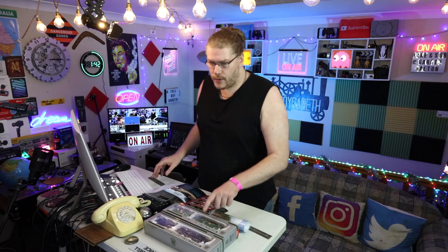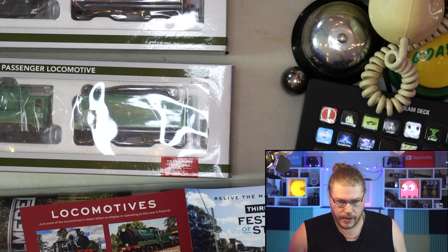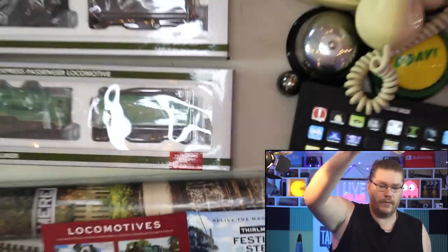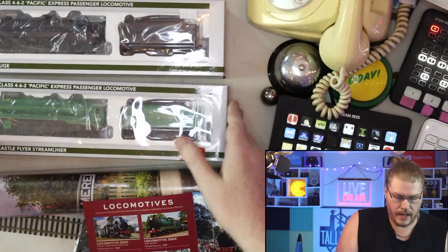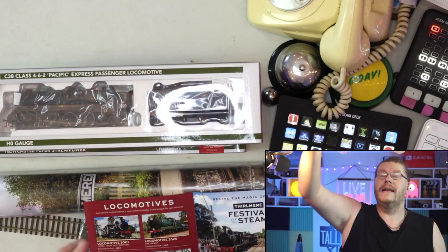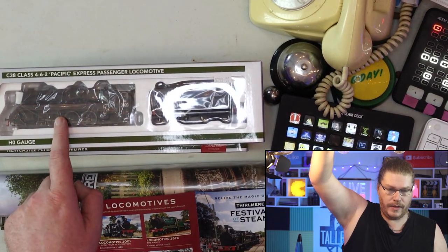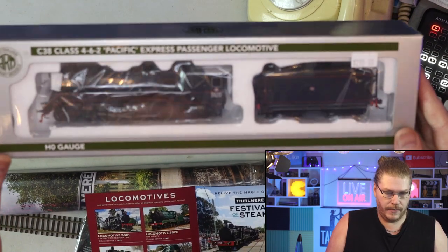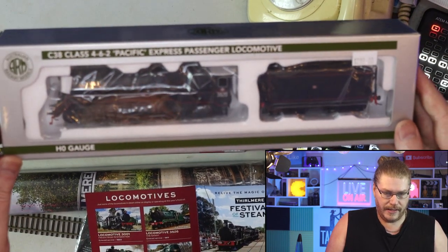We do have this locomotive right here — 3801 is what we have with us right now. But of course we'll also be doing an unboxing of the other one. I didn't end up seeing it live running this year, but it was in the museum. I just didn't see it this year.